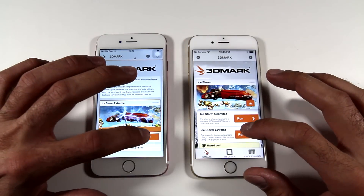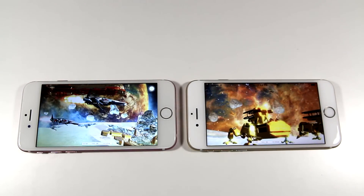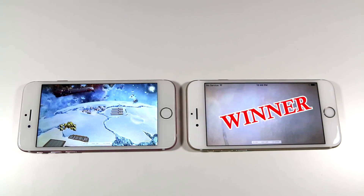Last but not least is 3DMark. Obviously the winner is going to be the real iPhone 6s — I'll tell you ahead of time — but the frames per second rate on the fake iPhone 6s were so low that it was occasionally reaching only 10 frames per second. So the winner is the real iPhone 6s.